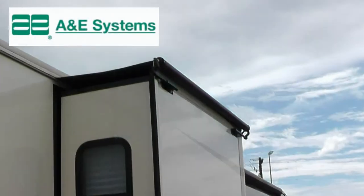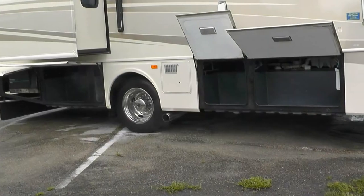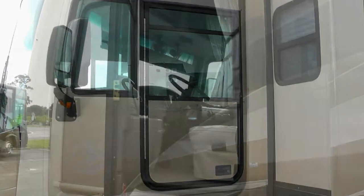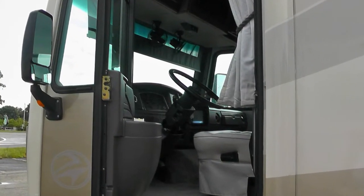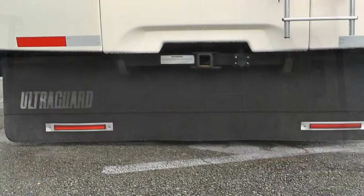Exterior features include a 17-foot power patio awning with metal wrap weather shield protection and slider topper awnings. There's plenty of basement storage in the seven standard compartments. A separate driver door with power window, an outside shower, rear ladder, and full rear mud flap round out the exterior.